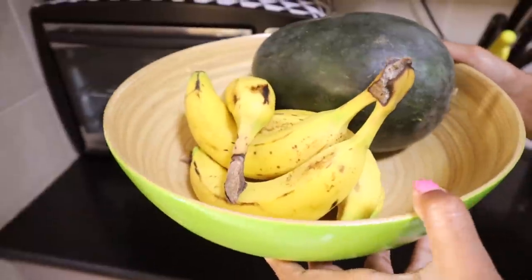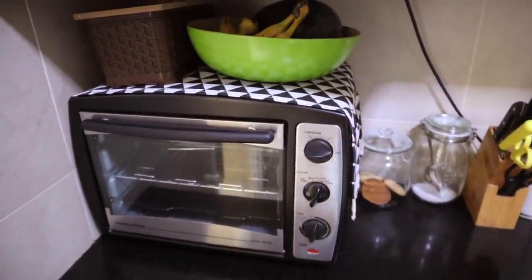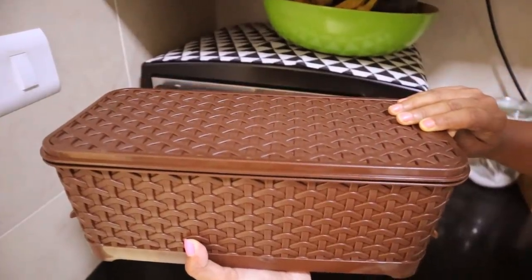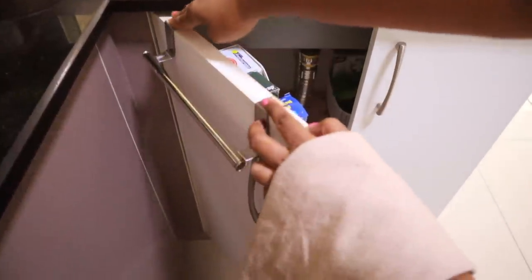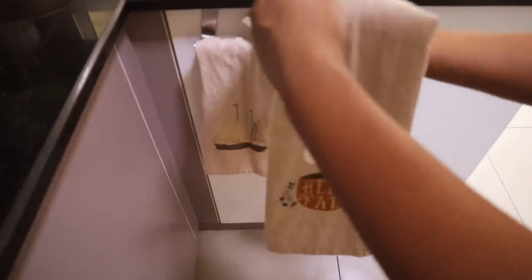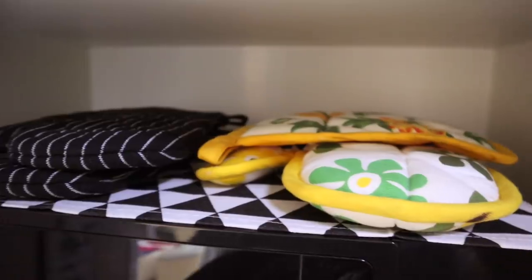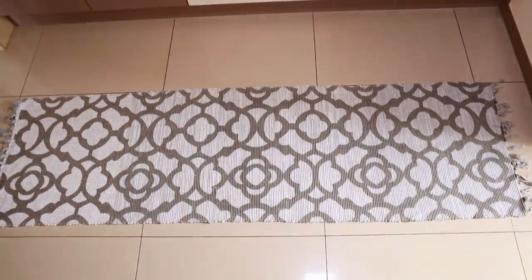Buying a nice fruit basket really adds to the decor because colorful fruits look beautiful in it, and it's a constant reminder to eat them. Rather than putting bread on the kitchen slab, why not use a bread box, which looks quite nice on the countertop too? Linen is also a great way to instantly add comfort and coziness — some nice kitchen towels hung on a towel holder, fridge or microwave covers, and a nice kitchen rug all make the whole place look more put together.